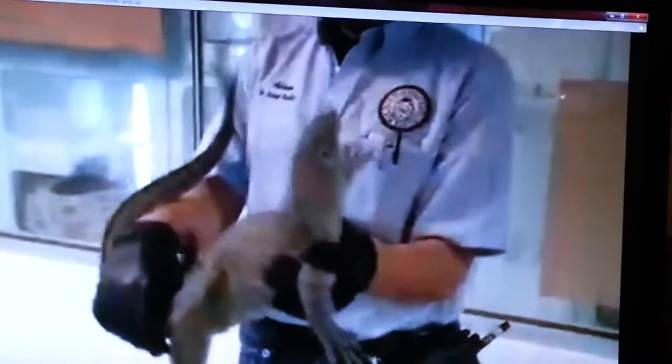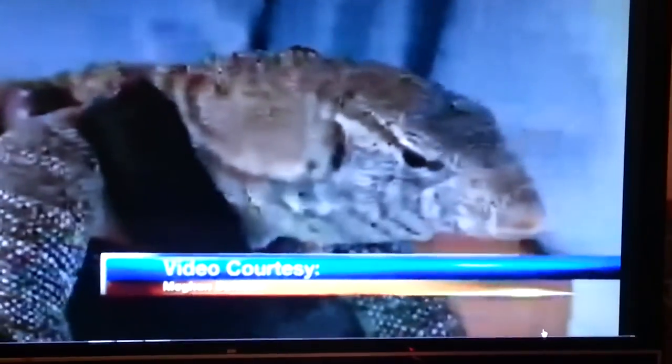It's roughly four feet long, weighs about 15 pounds, and almost managed to make animal control slip. Officers netted the monitor lizard two doors down from where it was first spotted around 3:30 Tuesday.